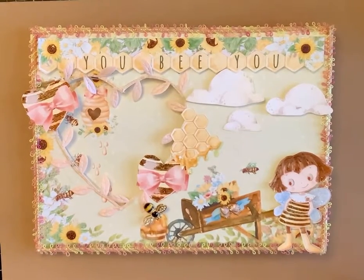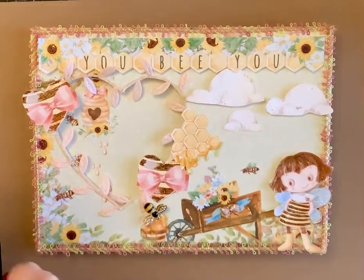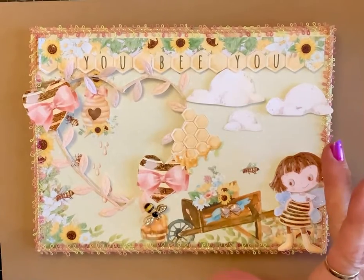Hello Crafty Friends! I'm here today with the giveaway for this frame that I made with the paper collection Be-Utiful, made by Sandy Decorate Your Life. Sandy is going to give away a digital collection, and I'm giving this away.